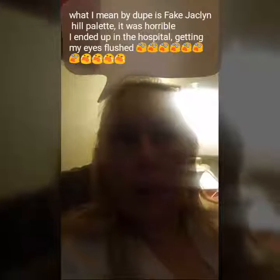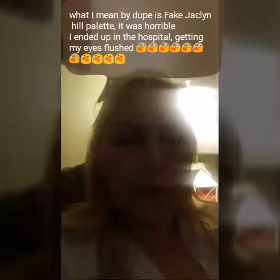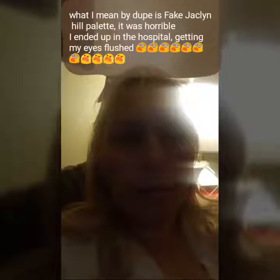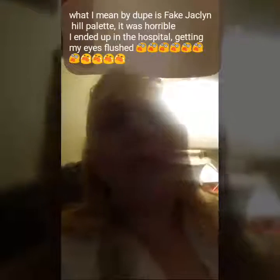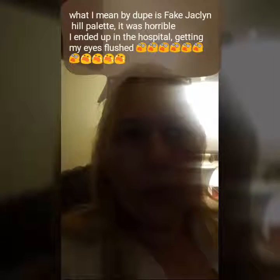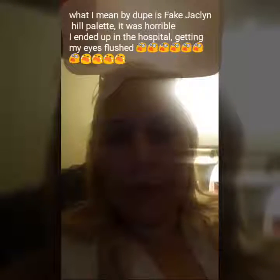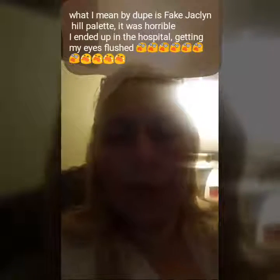I went to the emergency room and I'm going to post it. Leave a comment but please be kind. What happened? They put these things in my eyes — first they numbed my eyes. It's like contact lenses attached to tubes, attached to two IVs, flushing out my eyes.